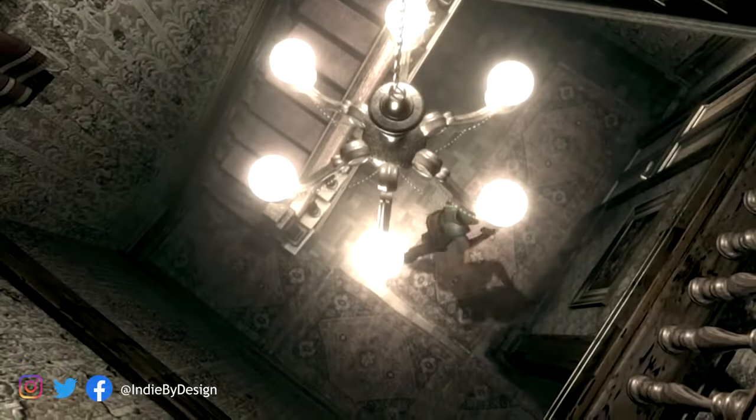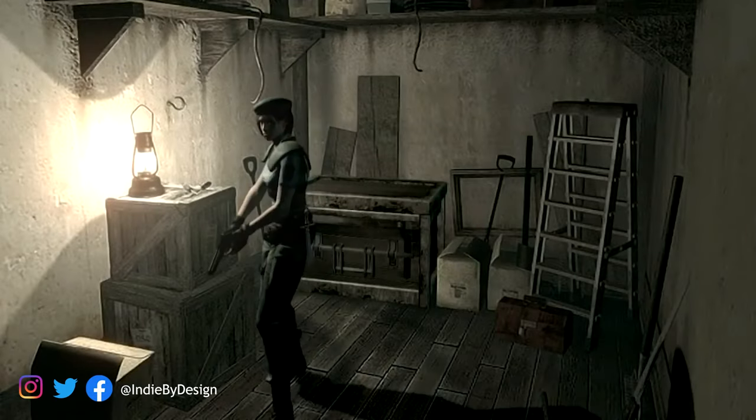Safe rooms are the topic of this week's Gaming in the Podcast — those things with the typewriters in them in Resident Evil games. Specifically, we're talking about how and why they work, and how they are designed to inform and enhance things both inside their walls and those things that take place outside of them.